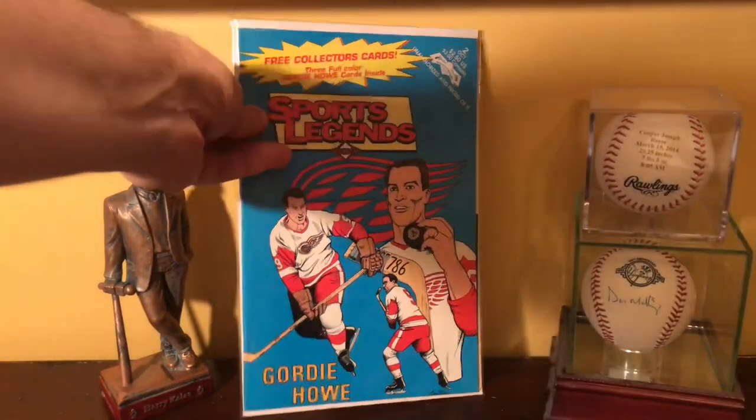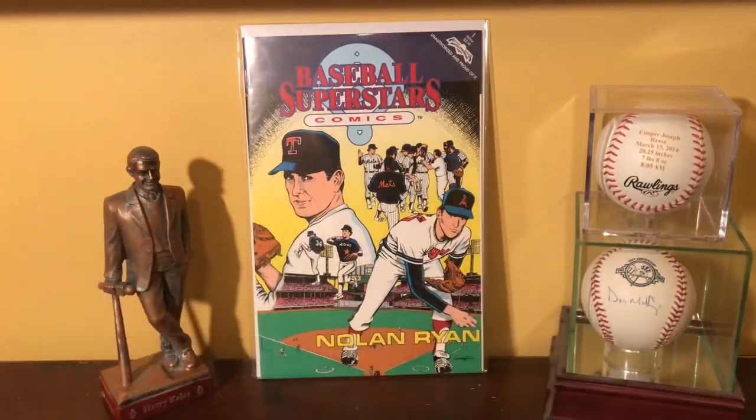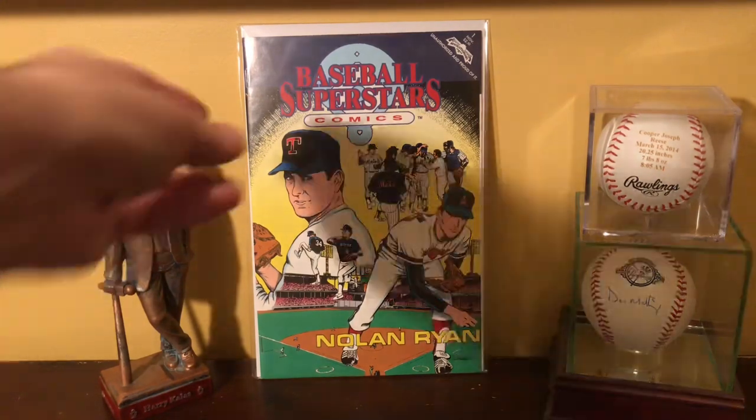A lot of fun to collect and read through. This starts the Baseball Superstars series — this is the one I have the most from and am kind of collecting first, along with the Baseball Legends. The Baseball Superstars series has 20 in the set. These started in 1991 — around November. Nolan Ryan was the first one they released in 1991.